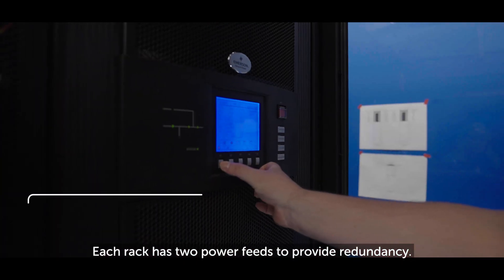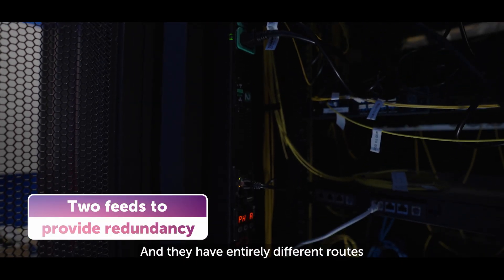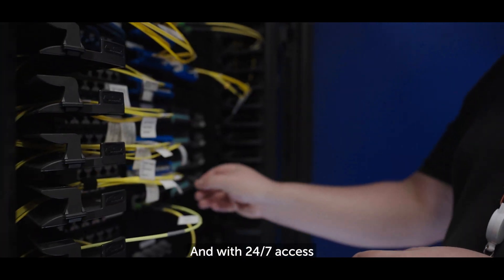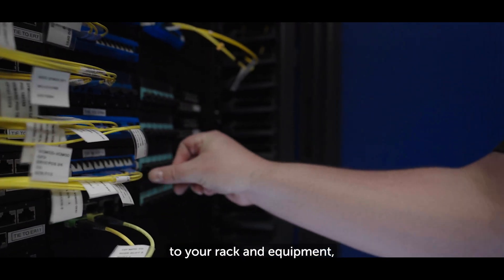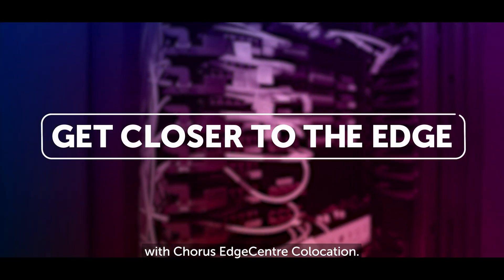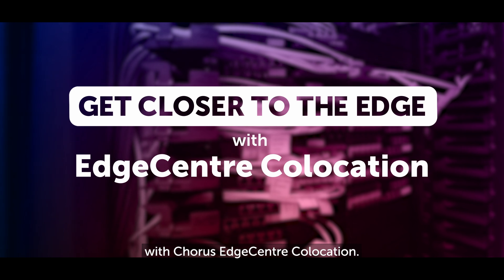Each rack has two power feeds to provide redundancy and they have entirely different routes to the main switchboard in the building. With 24/7 access to your rack and equipment, faults can be attended to by your team within minutes. So give your business the edge with Corus Edge Centre co-location.